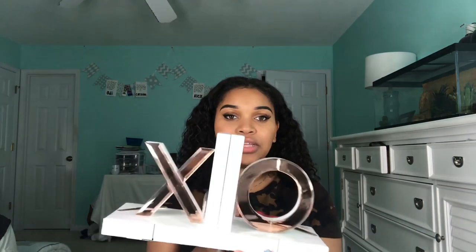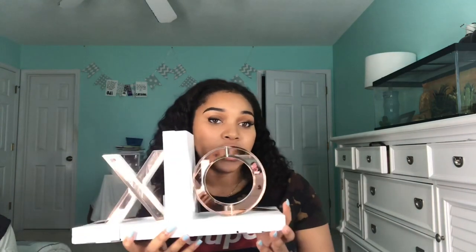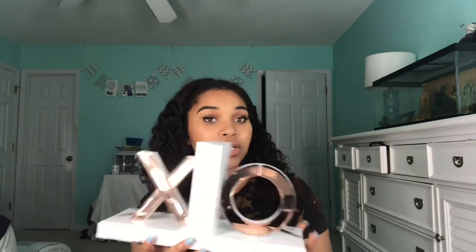My mom got these bookends from At Home — they're the same reflective rose gold material and they say X and O. They were $25, and I'll use them to hold my textbooks.